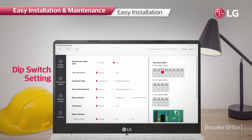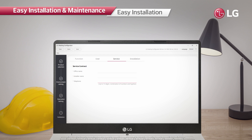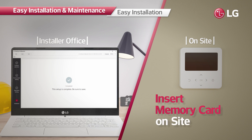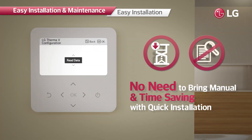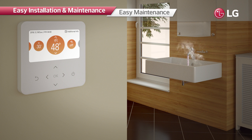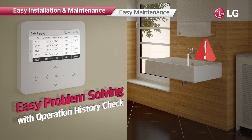The system allows installers easy and quick configurations at the installation site. Installers can preset all the necessary values from the LG Therma V Configurator and make the product operate promptly by simply inserting a memory card containing the data. This enables installers to minimize time and effort required. As the controller can store up to 50 history items, it is possible to easily identify causes of malfunctions or faults using the history data and apply prompt solutions.